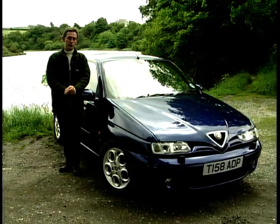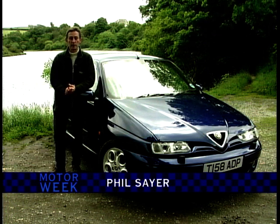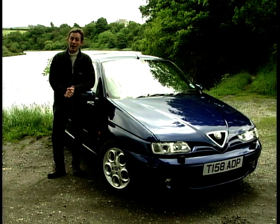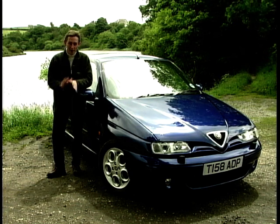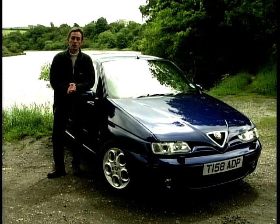Alfa Romeo have been very much in the news recently, and quite right too. The 156 is getting rave reviews — it's taken on the very best that BMW can offer and given it a run for its money. Above that in the range, the 166, which has plenty of fans too, and if you've got loads of money and only need two seats, then spend it on a GTV coupe or the very desirable Spyder convertible equivalent.